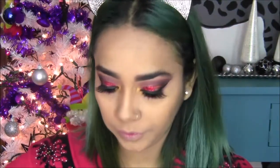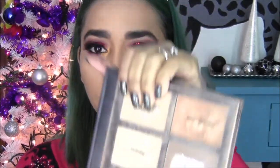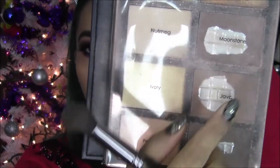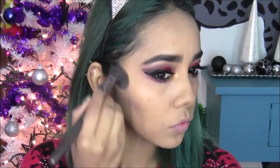Ya que están así ambos ojos, voy a colocar un poco de rímel. Y después en la línea de agua voy a colocar este delineador también, el que utilicé arriba, que es el de Mary Kay, lo voy a llevar en mi línea de agua. Ahora para hacer contorno estoy utilizando mi paletita de Profusion, estaré utilizando estos tres colores. El del medio, el Java, lo voy a utilizar como blush o como bronceador.